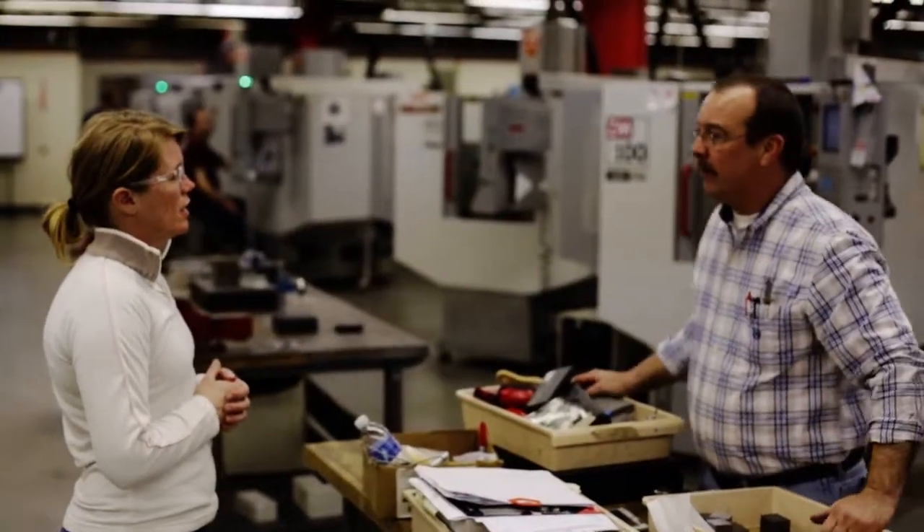When I fix something and everything is operational, working right, it's like scoring a touchdown. And when the customer comes down and sees that they're satisfied, it's like hearing the crowd cheer.